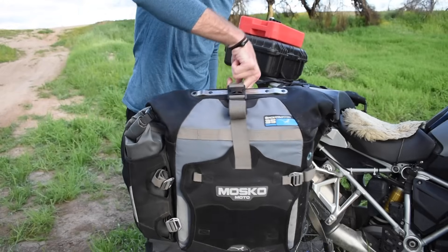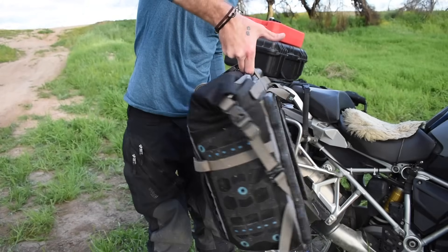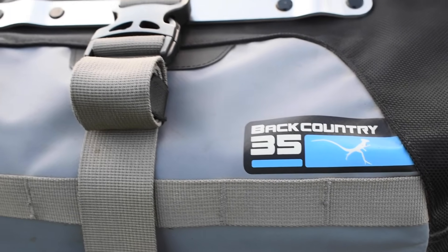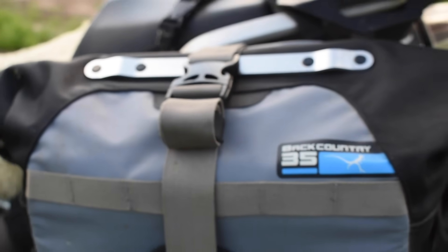Part of the reason for that is I'm switching from hard cases to soft panniers. There's a few things that kind of threw me off with that and I wanted to make sure my opinion of these bags was fair and not biased.